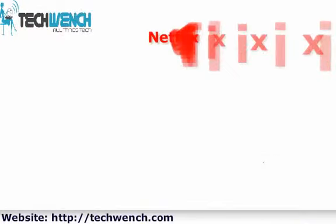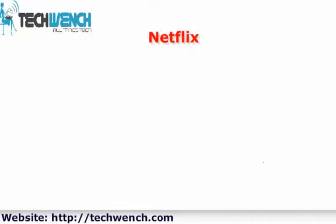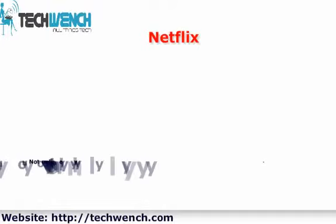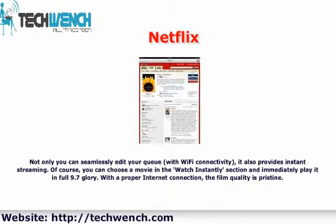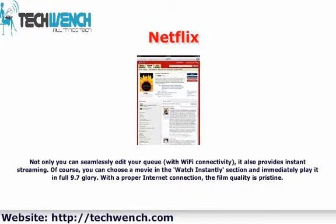With Netflix, not only can you seamlessly edit your queue with Wi-Fi connectivity, it also provides instant streaming. You can choose a movie in the Watch Instantly section and immediately play it in full 9.7-inch glory. With a proper internet connection, the film quality is pristine.